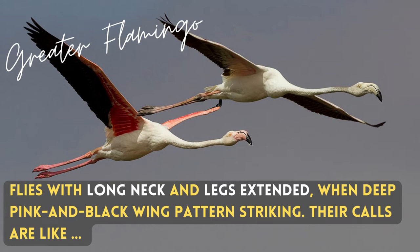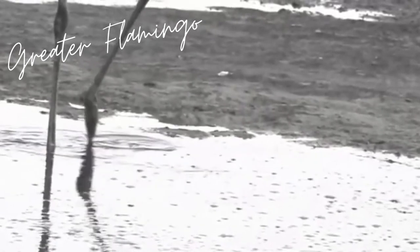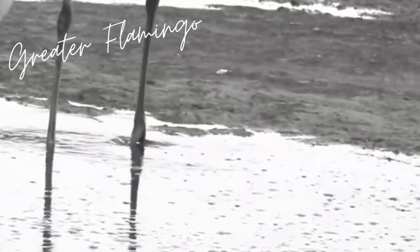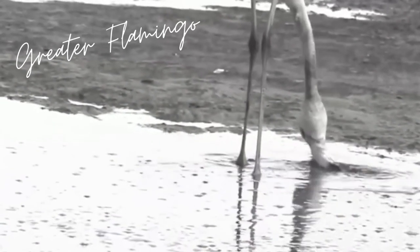You may wonder — what do flamingos feed on? They feed on microorganisms. Microorganisms are small things that you can't see, but only with a microscope can you see them. They filter the water and only feed on the microorganisms. This video shows how they do that.